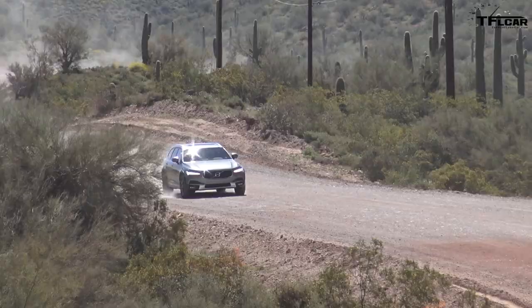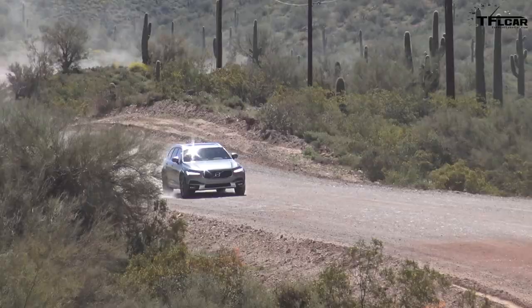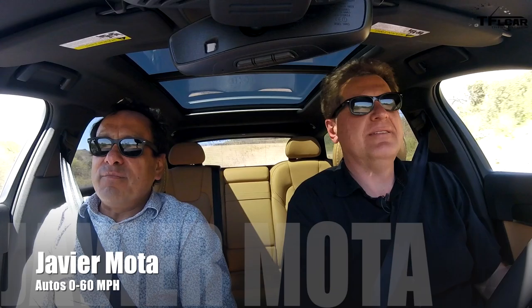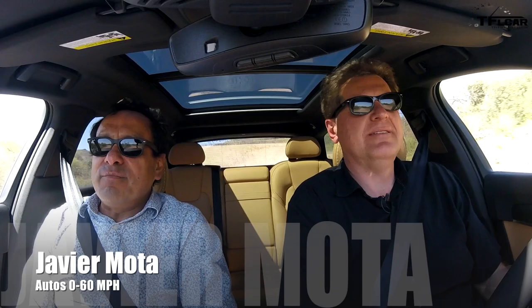A Czech Republic guy, a guy from Mexico, driving a Swedish car in the desert in the US. Wow, that's mind blowing, dude. On dirt. Exactly, so that's right — we're just driving the new Volvo V90 Cross Country.